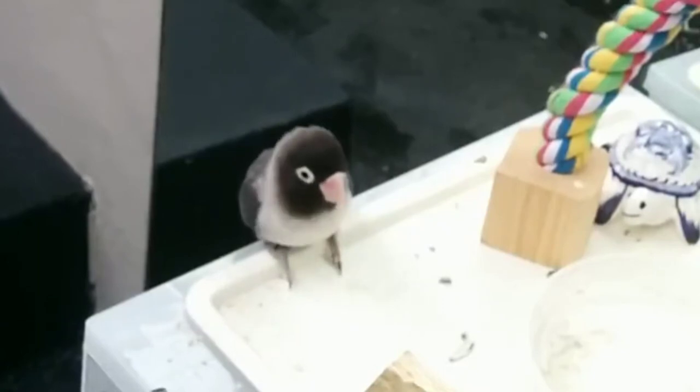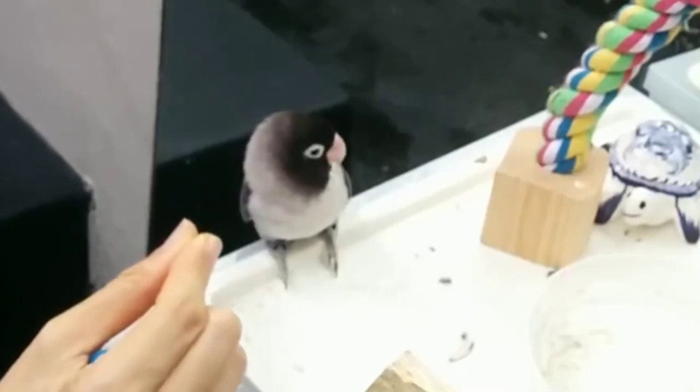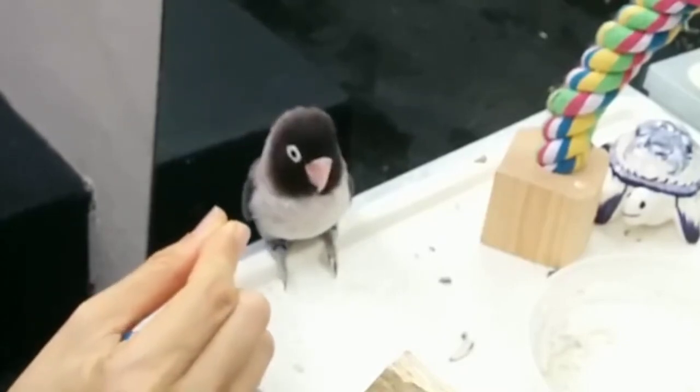I'm also getting him accustomed to the clicker. This time I'm hoping that he sees the pinch of seeds and is willing to take them directly from my fingers.